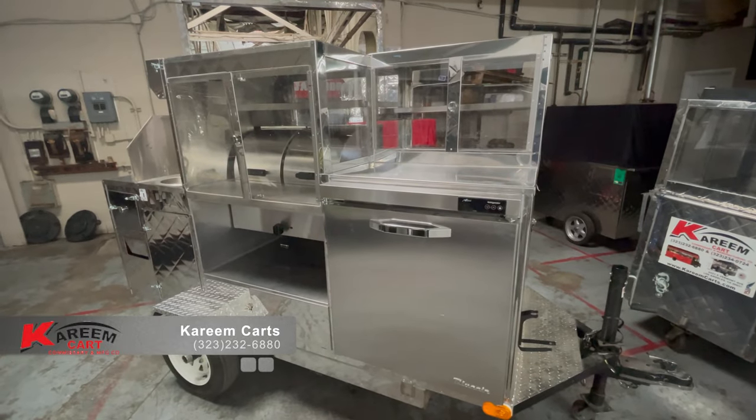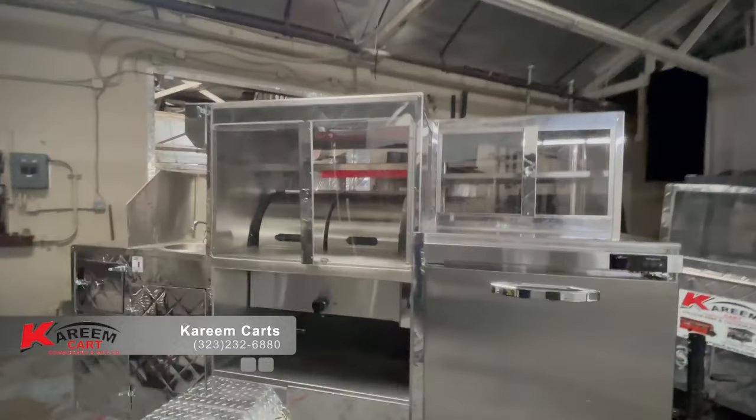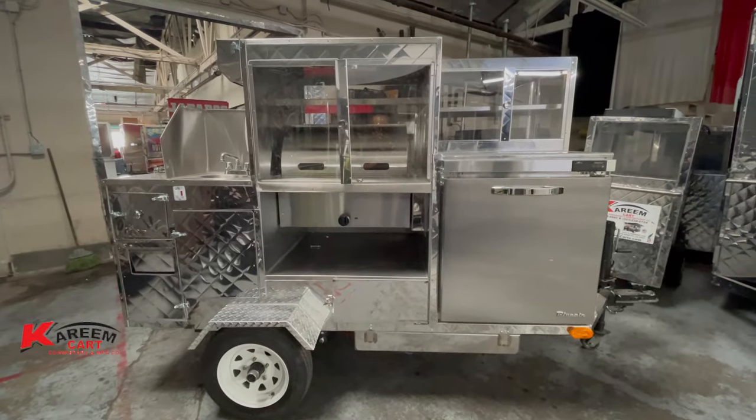This steam hot dog cart or tamales cart is currently approved in Los Angeles County in the year 2021. Hot dog carts by Karim Carts Manufacturing Company. Have a great day.